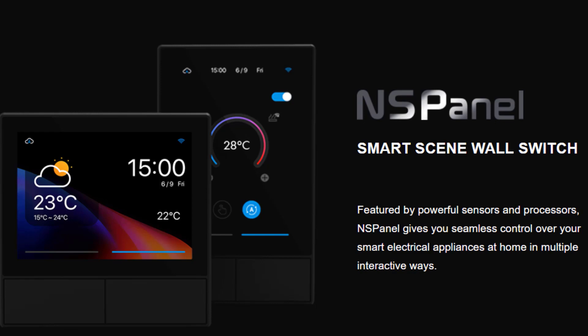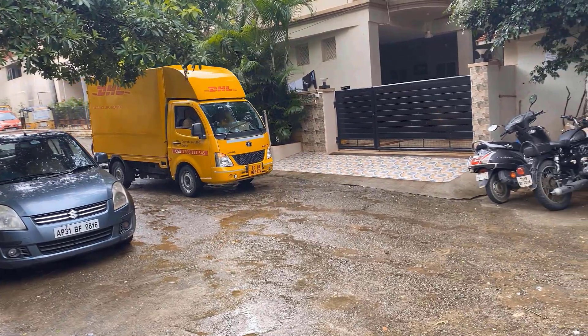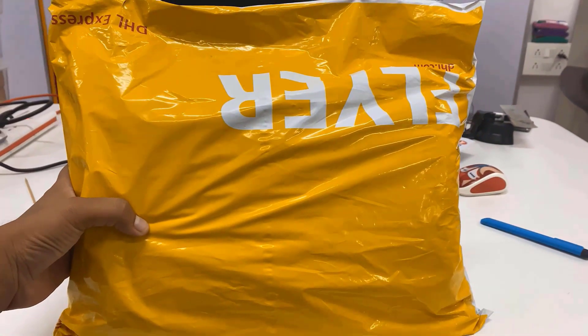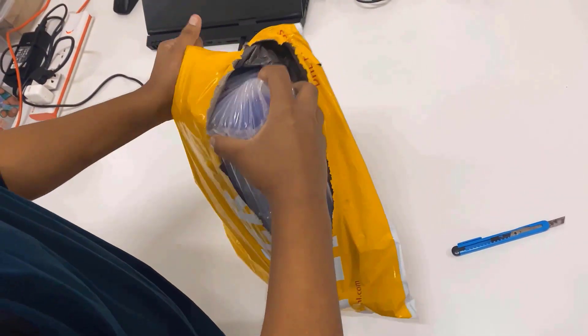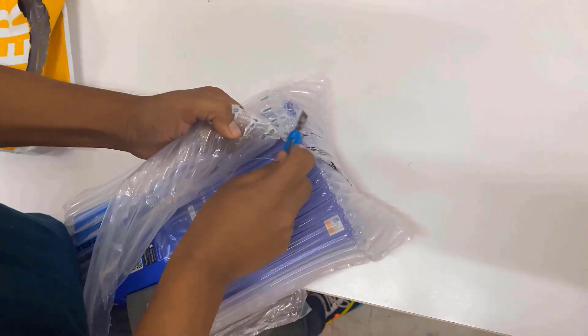Akexia here from Hout Electronics. A couple of weeks ago, a product was delivered to me from DHL Logistics. It was sent to me from Shenzhen, China. And surprisingly the parcel was too big. Out of curiosity, I immediately opened the parcel and found there were a lot of products from Shenzhen Sonoff Technologies.